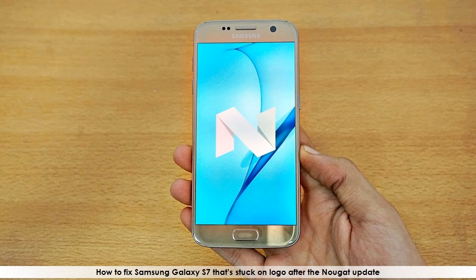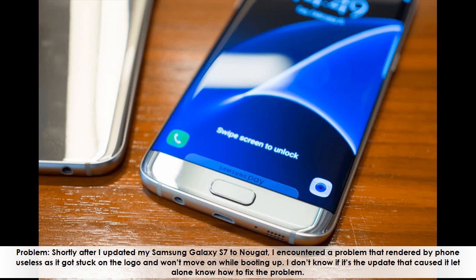How to fix Samsung Galaxy S7 that is stuck on the logo after the Nougat update. Shortly after updating my Samsung Galaxy S7 to Nougat, I encountered a problem that rendered my phone useless, as it got stuck on the logo and won't move on while booting up. I don't know if it's the update that caused it, let alone know how to fix the problem.